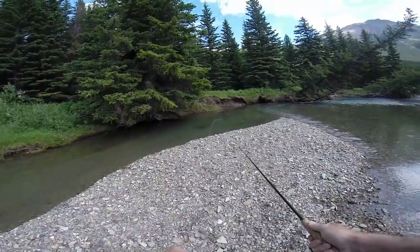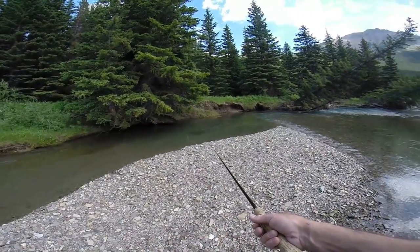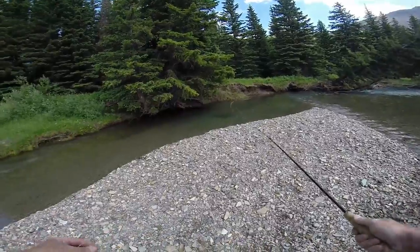He didn't rise — he was just in the water there. So I might go to a larger stonefly and see if I can pique his interest.